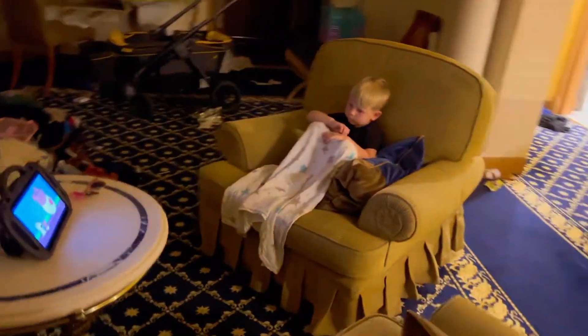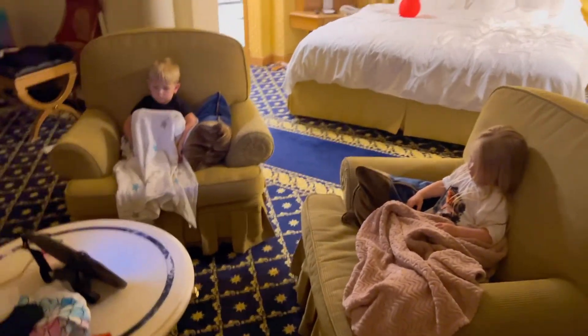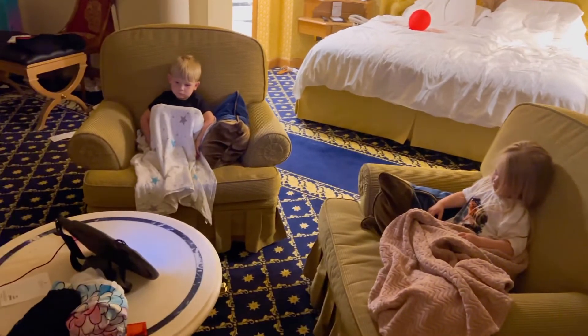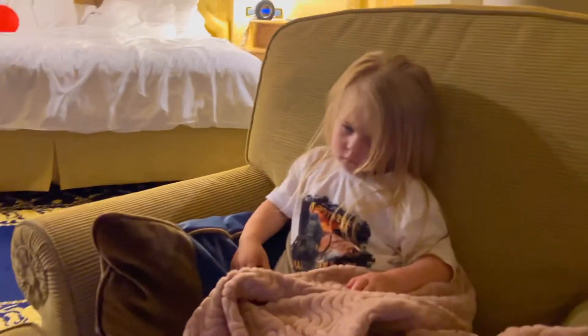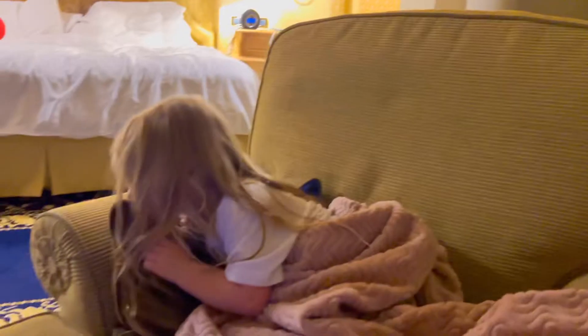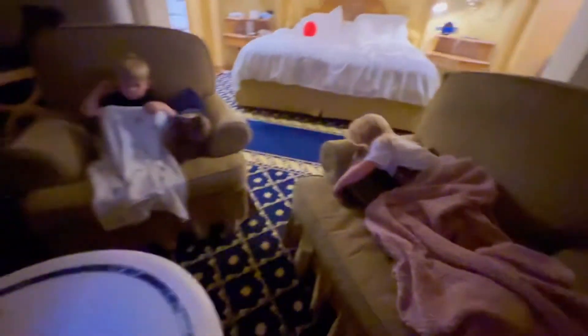If you've made it this far in the vlog, make sure you subscribe so you can keep up with all of our adventures, and give us a thumbs up if you liked this video. Believe it or not, the kids slept in these chairs last night the entire night until 10 a.m., so we're going to try the same thing again tonight. She's almost there — you sleepy? I love you. Good night. Good night, Conrad.